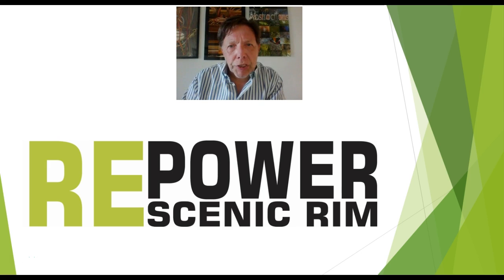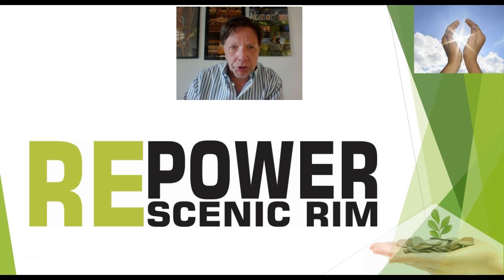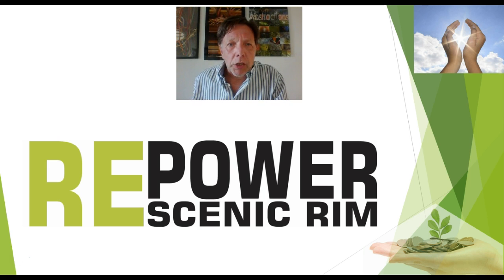Please join me for a few minutes on a journey into a very new and exciting development in solar energy production. It is about people and communities taking the future of clean energy supply in their own hands. It is about using the Sun's power directly to produce electricity, make money, and save costs in the process. We call it Repower Scenic Rim, using a model that operates very successfully in Europe and New South Wales.